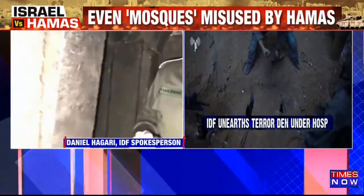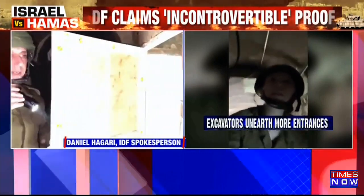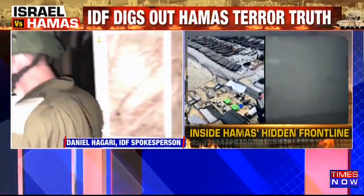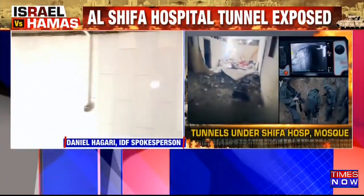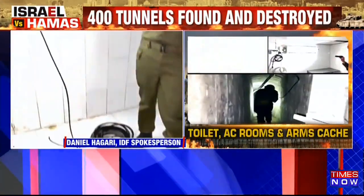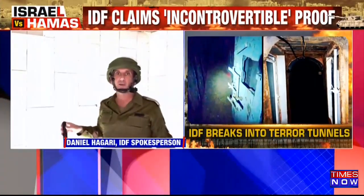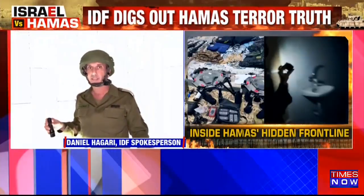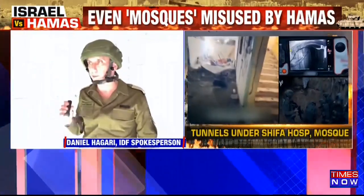This is a complex tunnel — not the kind we typically know. It's more suited for long-term living: it has toilets and rooms. These are rooms built to contain people, but this specific room is an operational room that had communication infrastructure. Electricity was provided from the hospital's own sources — meaning the hospital was providing electricity to this tunnel. The equipment was evacuated when they realized we were going to enter Shifa hospital.